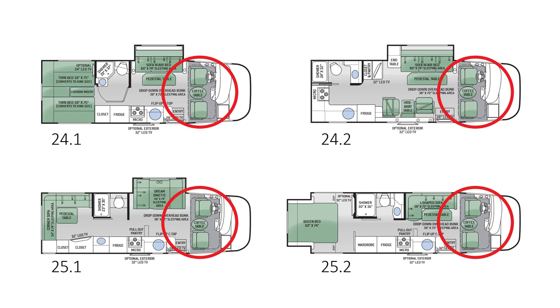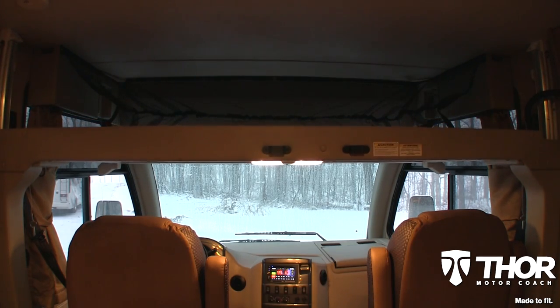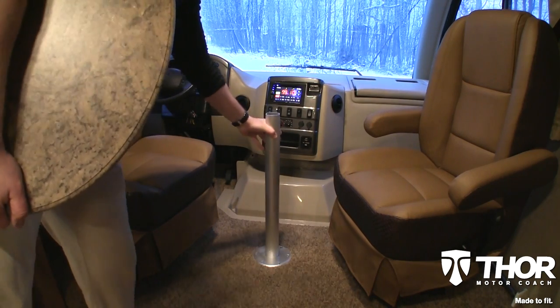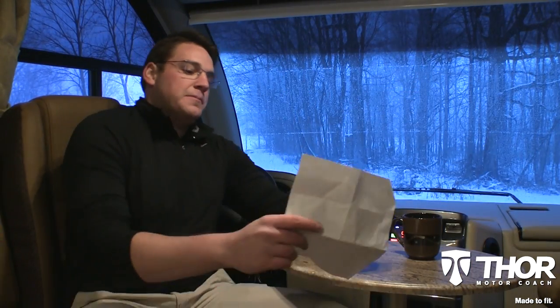All RUV floor plans are made to fit your sleeping needs with a front overhead drop-down bunk. It conveniently tucks away when not in use and electrically extends down when ready for bed. Each Vegas is also made to fit with a stowaway coffee table that can be placed between the two captain's chairs whenever you need it, making for an excellent place to enjoy a morning cup of Joe.